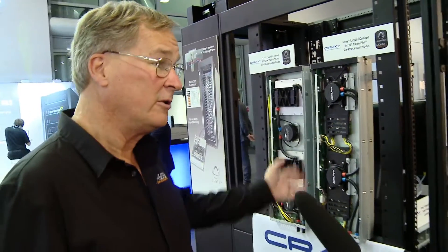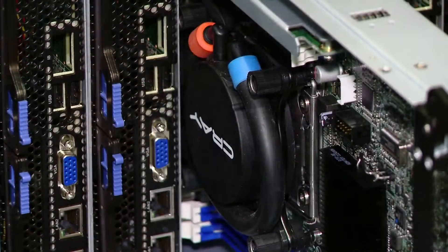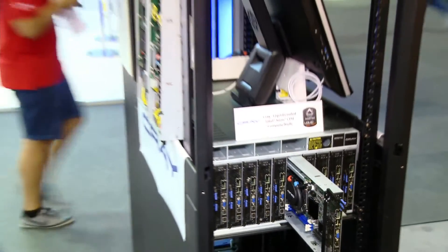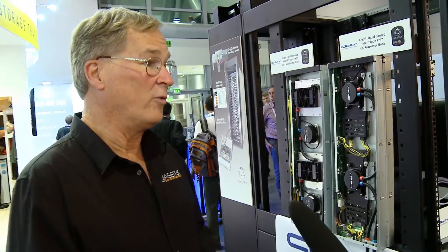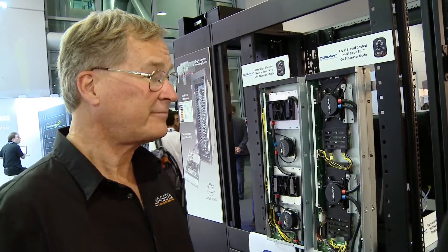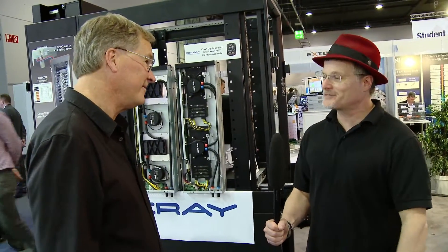We're cooling Xeon Phi's, regular Xeons, and SXM cards from NVIDIA. This is now a product that's in its second generation with Cray, moving along with deployments and increasing that relationship. Along those lines, I understand you've got a new customer that's got some all-new kind of products with ACETEC.